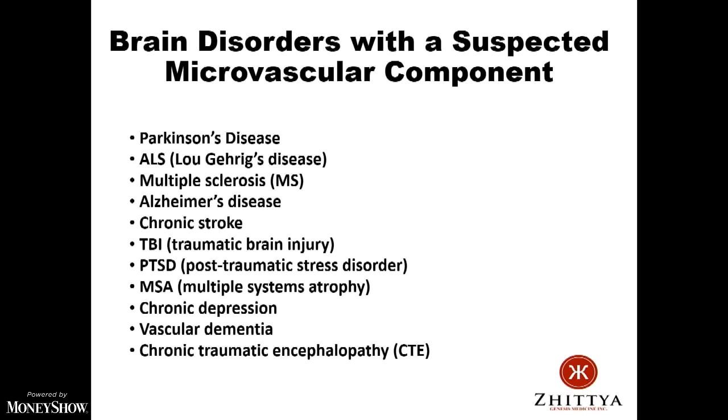Traumatic brain injury, PTSD — the military has interest in that. MSA is a very aggressive form of Parkinson's. Chronic depression: work by others has shown there's a low amount of FGF1 in the brains of chronically depressed people, so we're going to do a clinical study in that. Also vascular dementia, and CTE — what NFL football players are getting from concussive head injuries.